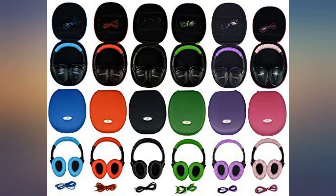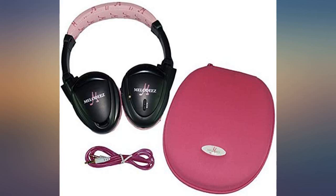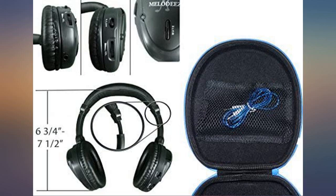Sound quality is great. Worked well with both my 2012 Yukon and 2015 Tahoe. These are good quality and come in a nice hard case to keep them from being destroyed.